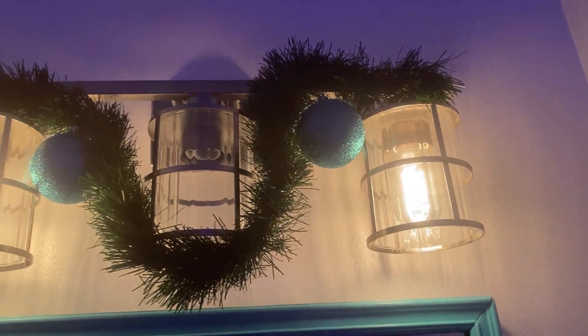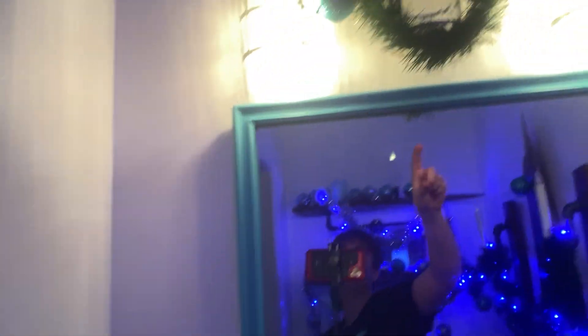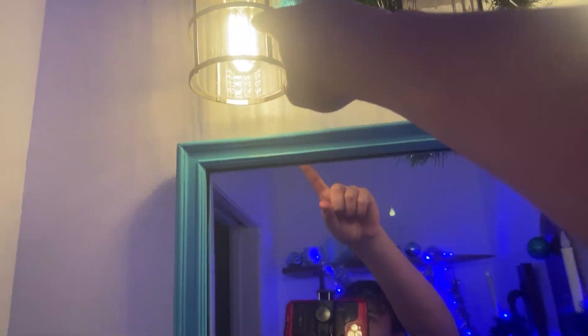The venue light we had before was one that had glass hanging down, and it was pretty old. My mom hated it.